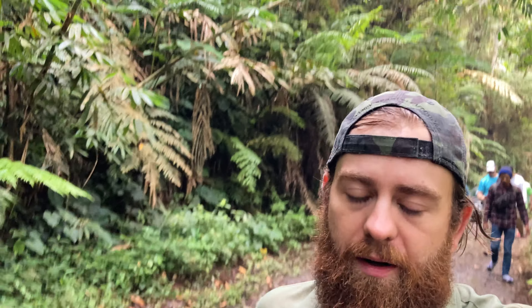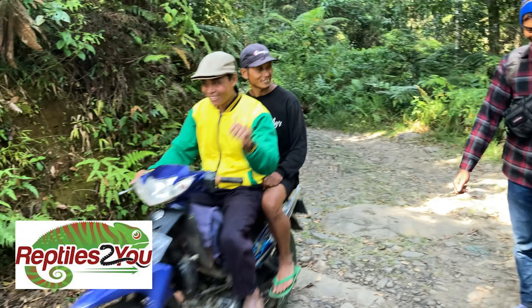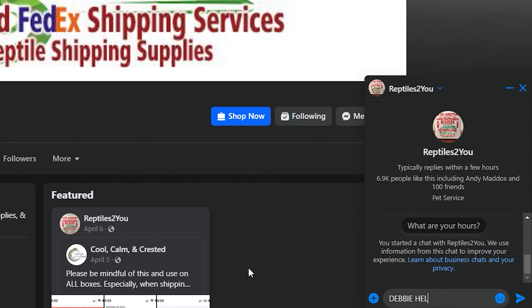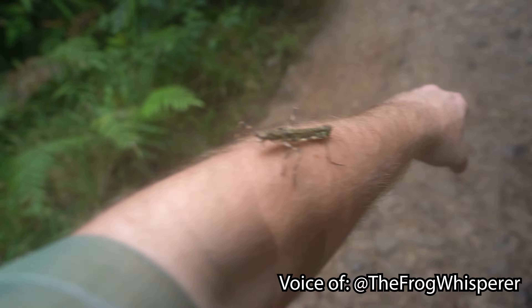Getting where you're going is hard. But if you're looking to get your reptile where it's going, you can trust Reptiles To You to have a safe, secure trip, and customer service that is impeccable. So I guess the sign for hitchhiking isn't universal. If you want somebody you can trust your reptile shipping with, go to reptilestou.com.